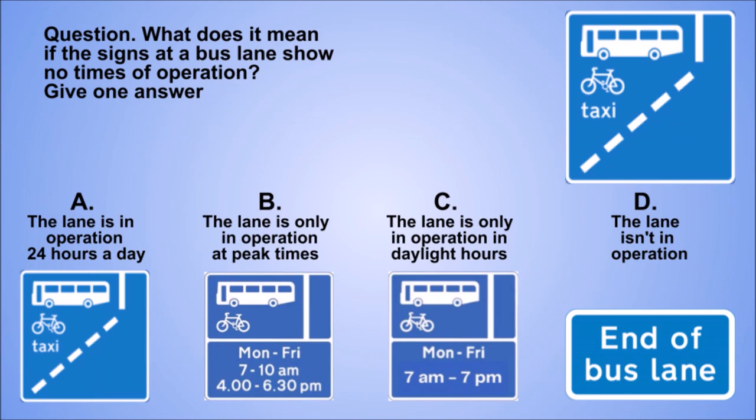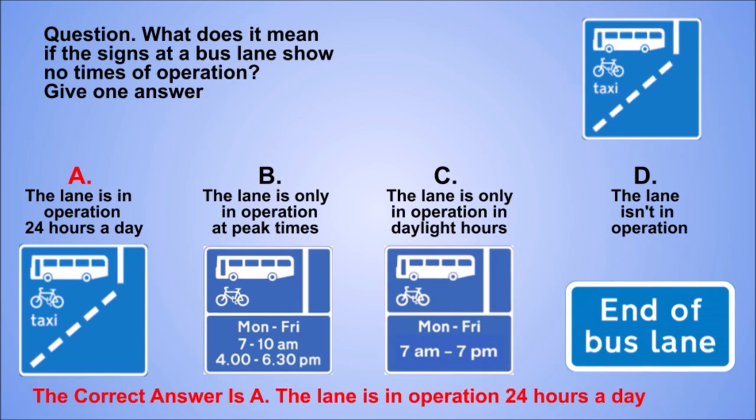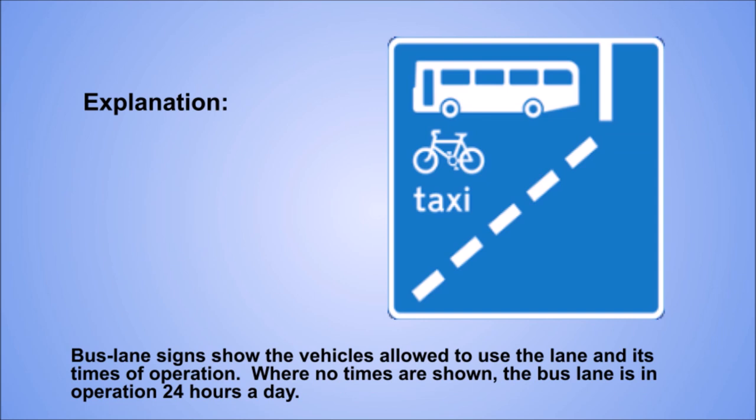Question. What does it mean if the signs at a bus lane show no times of operation? Give one answer. A: The lane is in operation 24 hours a day. B: The lane is only in operation at peak times. C: The lane is only in operation in daylight hours. D: The lane isn't in operation. The correct answer is A: The lane is in operation 24 hours a day. Explanation. Bus lane signs show the vehicles allowed to use the lane and its times of operation. Where no times are shown, the bus lane is in operation 24 hours a day.